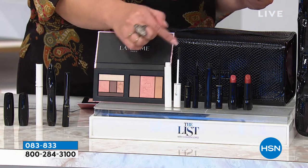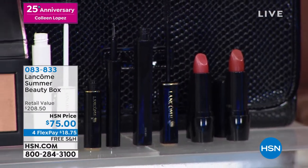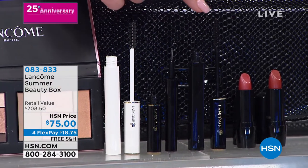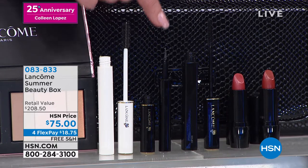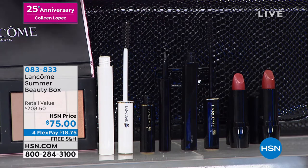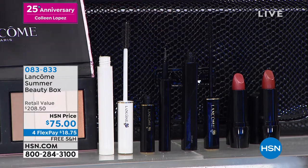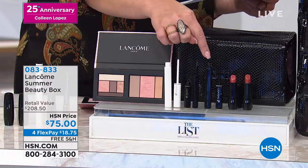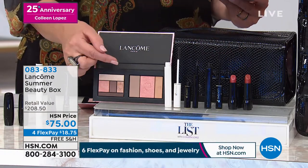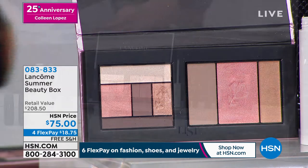You get Cils Booster that I'm obsessed with because I have the wimpiest lashes on the planet — you put this on first. And then you're also getting the Hypnose Drama mascara. I love it — it's amazing, one of the top sellers from Lancôme, and it's full size. Have you ever tried their Art Liner? This eyeliner is the best. It's easy to apply, goes on smoothly — it's my favorite eyeliner. You get the Art Liner eyeliner, the booster for your lashes, the mascara, two gorgeous lipstick colors, the blush, bronzer, highlighter, all the eyeshadow colors, and a beautiful makeup case included.